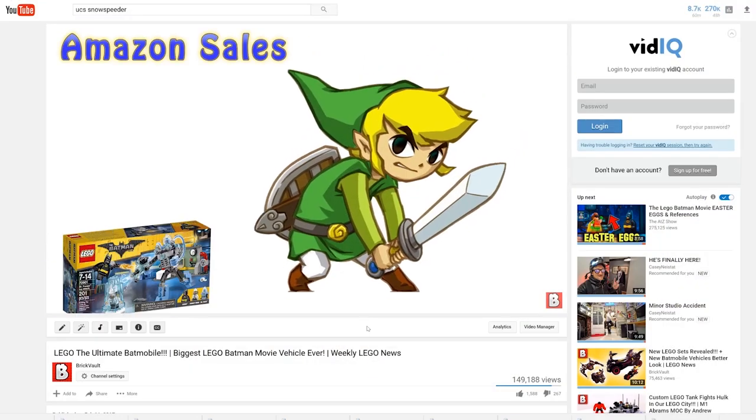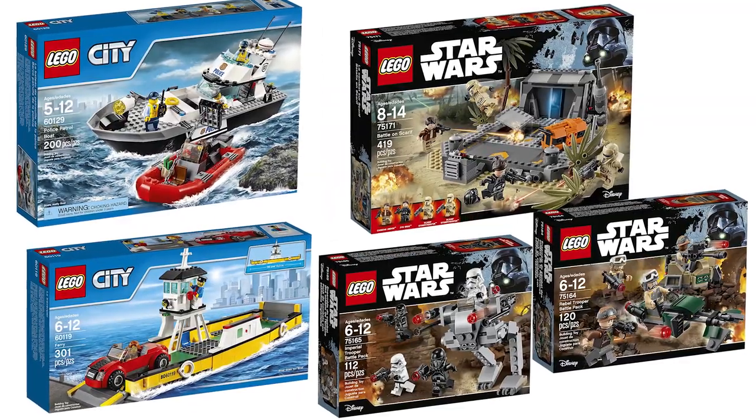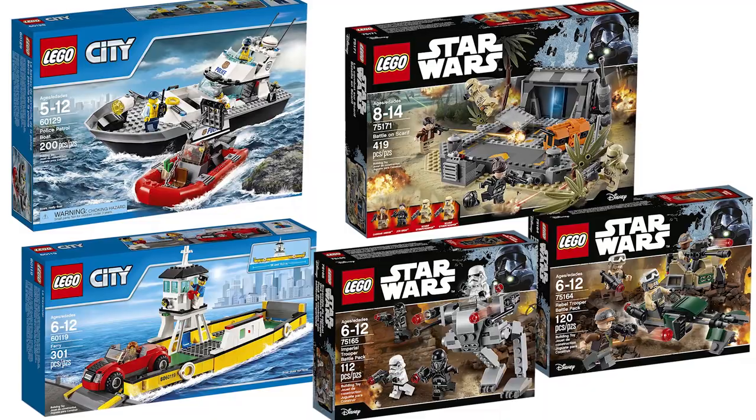So let's get into it! And of course be sure to check out the links below the video for some cool Amazon deals, and this week brings these awesome sets on sale, but there are still good deals going on from last week, especially on the Star Wars line.